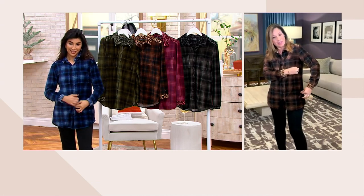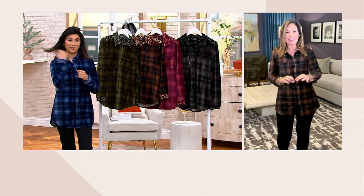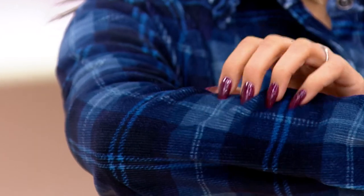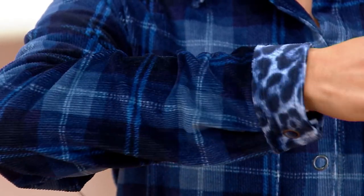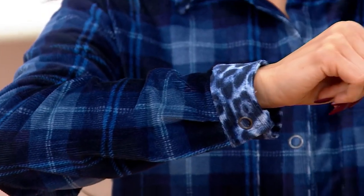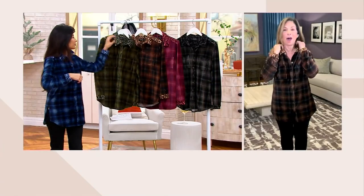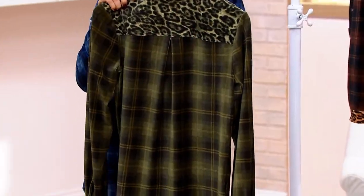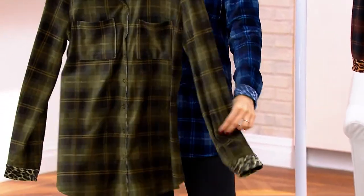What we did was put in all these fine-wale corduroy details. We call it corduroy only because it has that really fine fine-wale to it, which gives it that gorgeous texture. So it's really more like a velour fabric with a lot of stretch and recovery. The plaid is so super cute, and it's beautiful because we did the animal print at the yoke — which is at the back of the garment, up at the collar, and at the cuff. It's a nice long top.